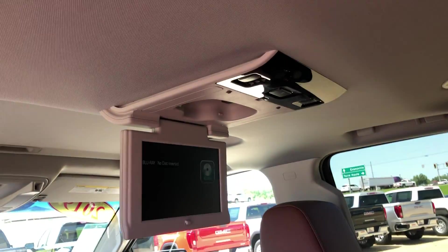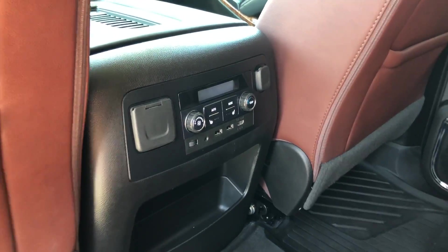Other rear features include a DVD player with remote, rear climate control, USB ports, and auxiliary plug-ins.